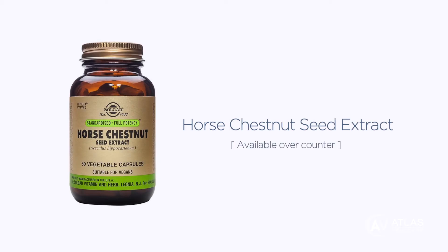The first supplement is called horse chestnut seed extract and this is available over-the-counter and can be taken twice a day. It has shown clinical evidence to support vein overall health and strength of the little one-way valves within the vein.